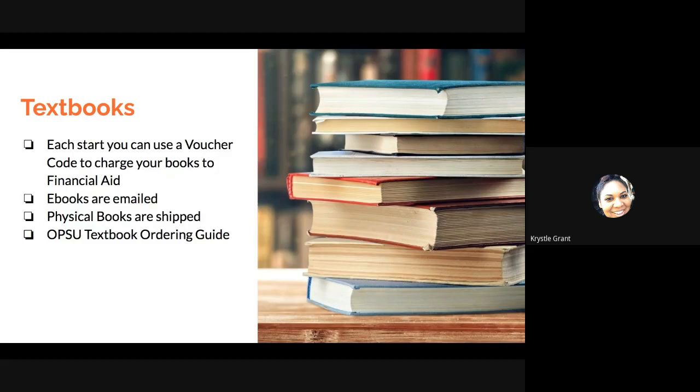For textbooks, each start you can use a voucher code to charge your books to financial aid. Something to be aware of: ebooks are emailed, but if it is an actual physical book, it is going to be shipped. So when you are ordering, make sure you are putting your physical address if you are ordering a physical book, so that way it's not sent to the campus. There is also a really helpful OPSU textbook ordering guide that your academic coach can share with you.